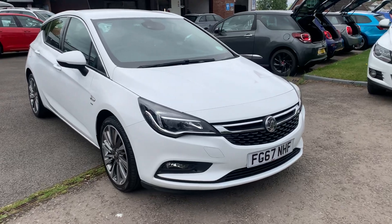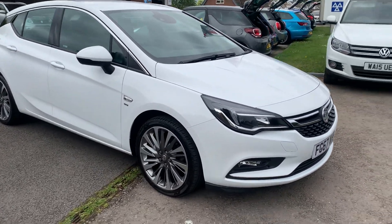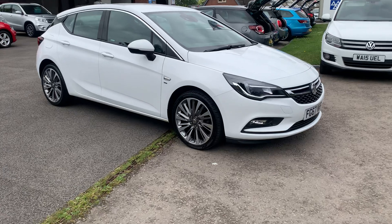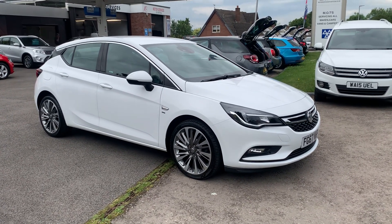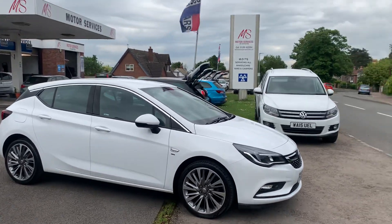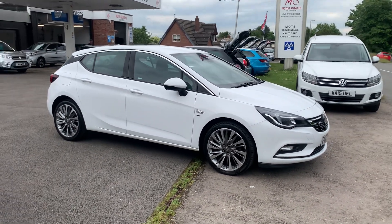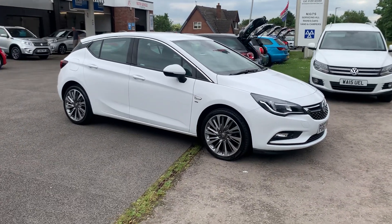Everything we sell we put through the workshop — checked all over, serviced, and MOT'd prior to collection. We can offer low rates of finance from zero pound deposit. It comes with two keys. So this is a lovely Vauxhall Astra SRI, 150 brake horsepower, 35,000 miles, in lovely condition. If you require any more details, give us a call or feel free to pop in and take it for a test drive. We're Motor Services Chepstow and we hope to see you soon — thank you very much for watching.